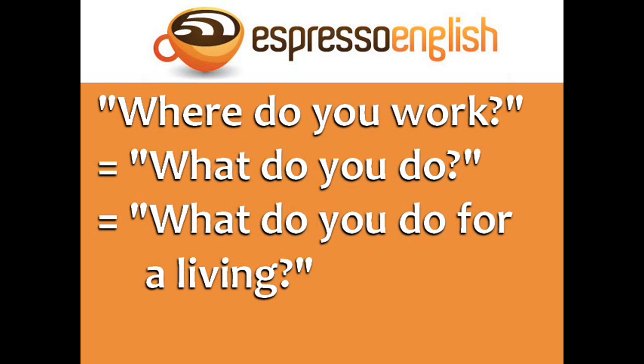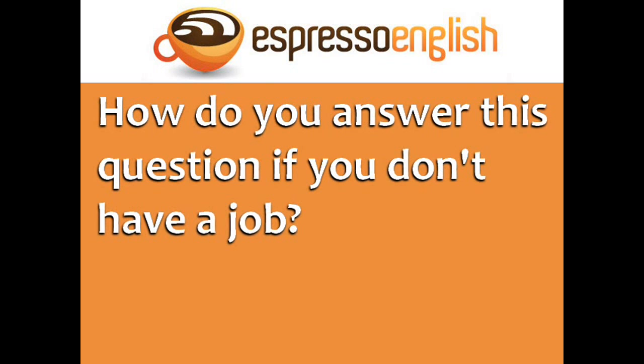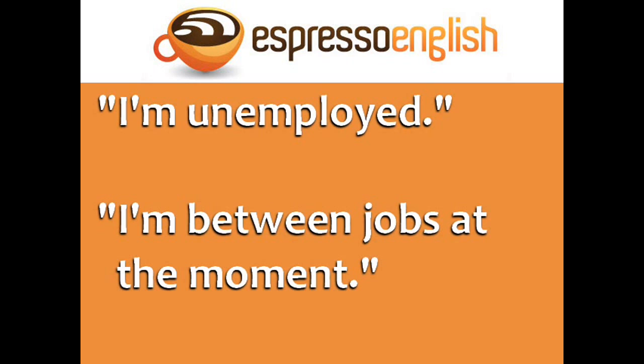In conversational English, the question where do you work is commonly phrased as what do you do, or what do you do for a living? How do you answer this question if you don't have a job? You can say I'm unemployed, or more indirectly, I'm between jobs at the moment.